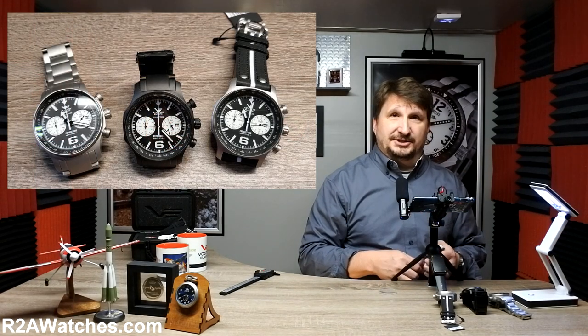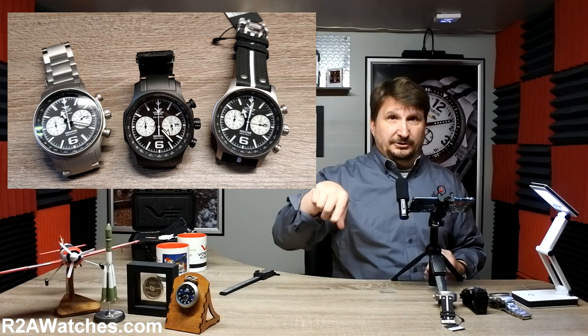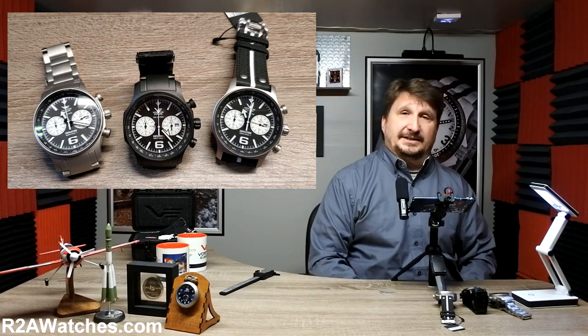Hey everybody, Craig Hester here with r2awatches.com — that is the letter R, the number two, the letter A, watches.com — and thank you for joining us today as we continue on our journey through all the watches available at r2awatches.com.